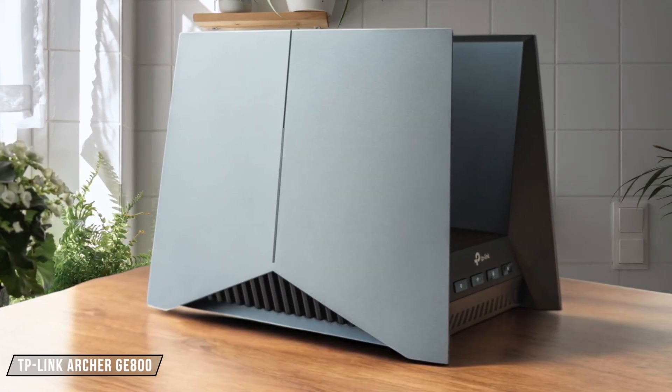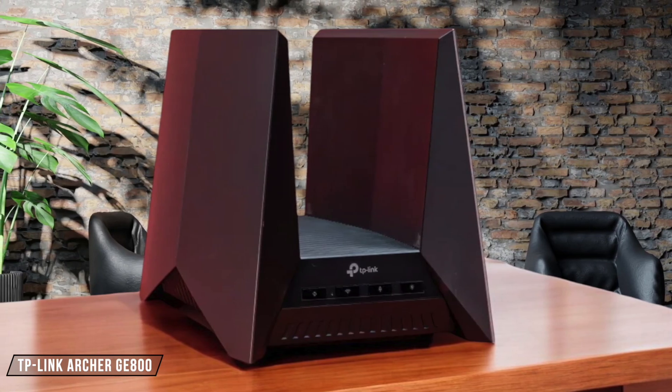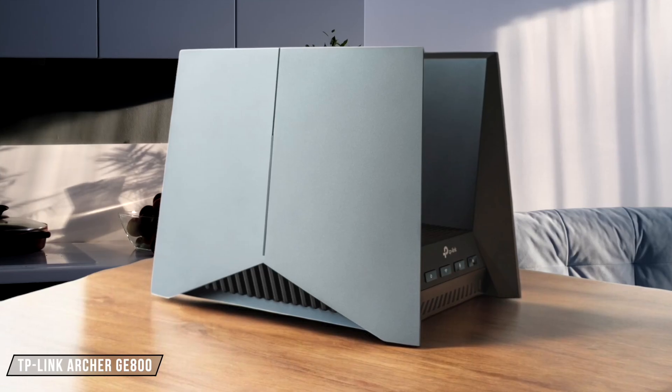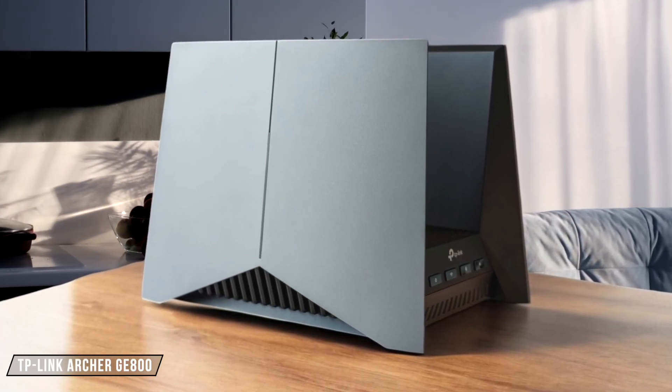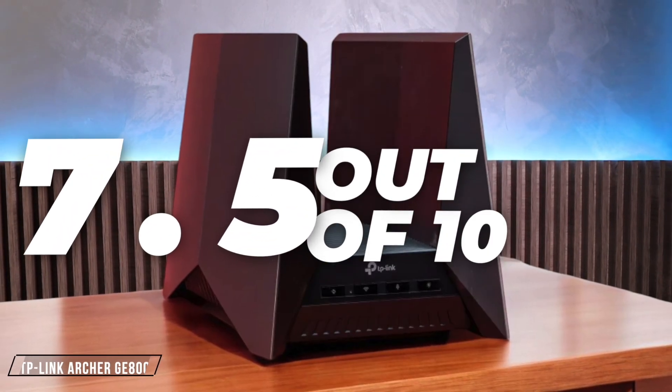Next up, the TP-Link Archer GE800. This router offers impressive speeds with its tri-band Wi-Fi 7 capabilities, reaching up to 19 gigabits per second. However, its cooling fan can be quite audible under heavy load, which might be a downside for some. I rate it at 7.5 out of 10.